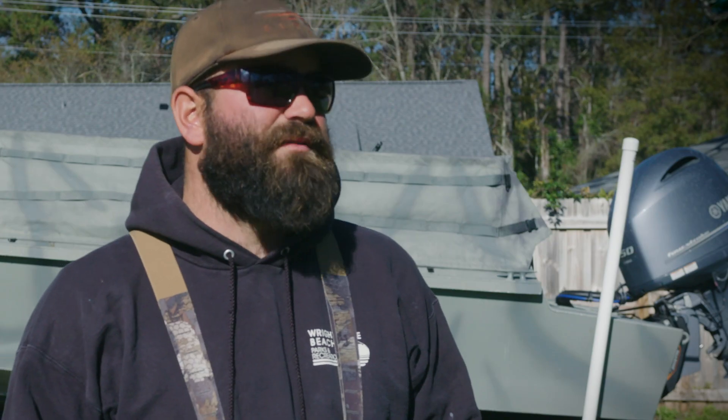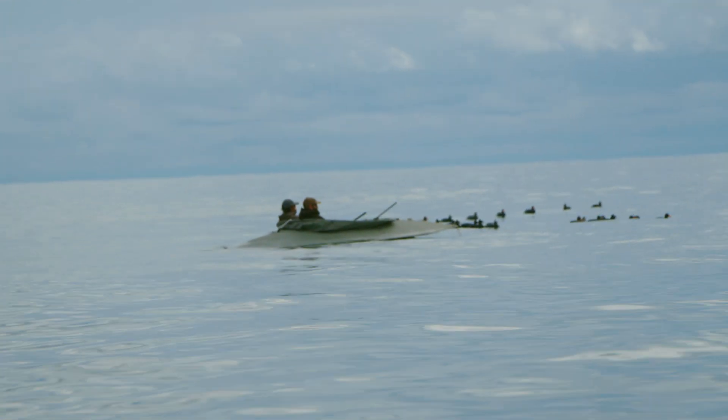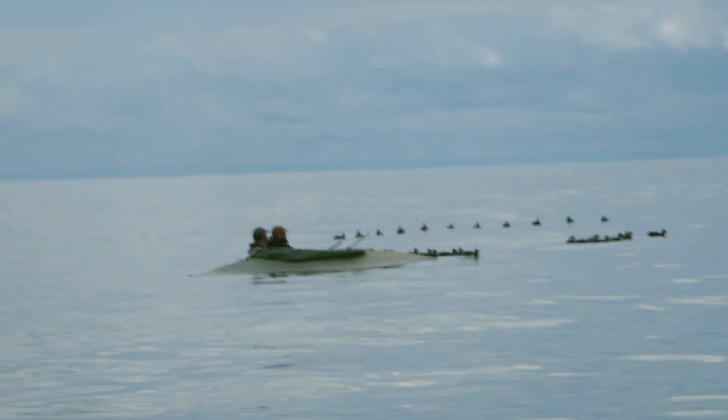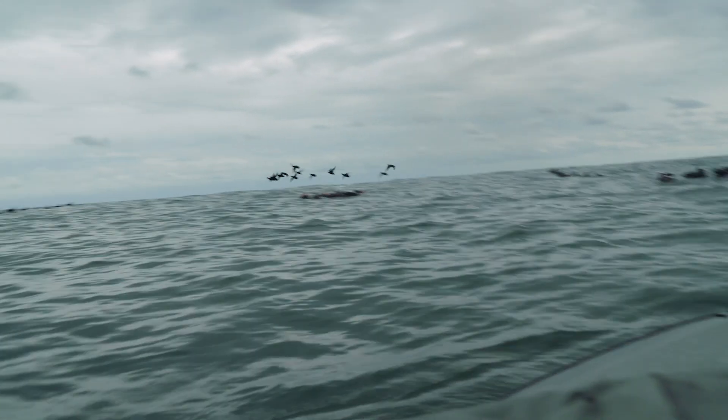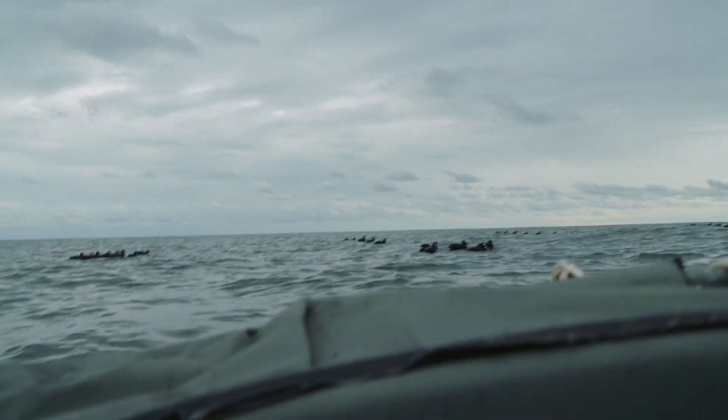When it's really calm, sometimes I struggle getting the birds to come all the way into the decoys, so that's when I take the layout boats out there. It's really cool to be laying on your back in the Atlantic Ocean and just have these birds decking right on top of you. It's a really cool experience.